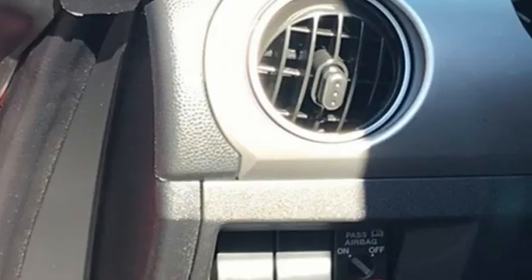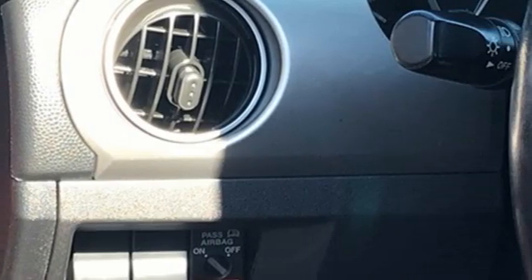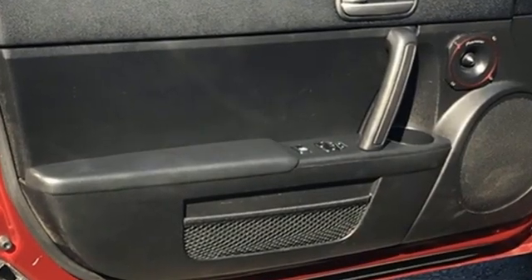Road and Track reports: from behind, rollover hoops lend seriousness, and at any angle the sports car has a planted-on-the-ground presence.